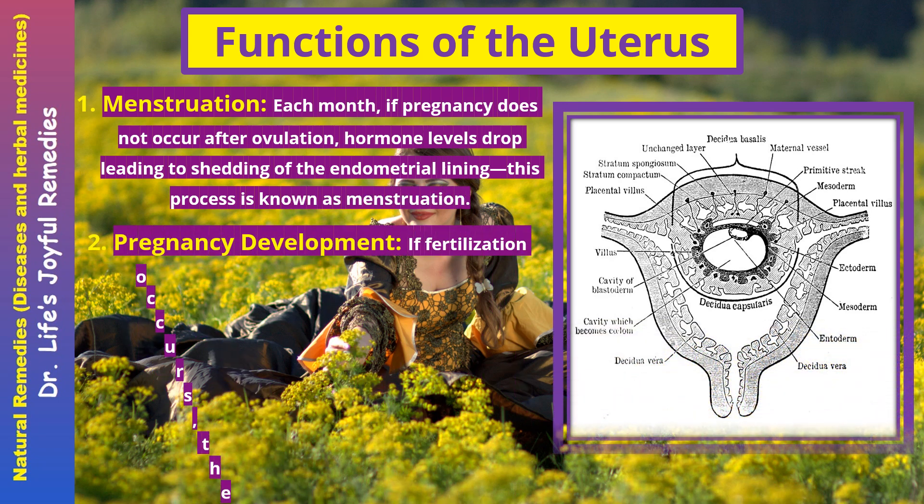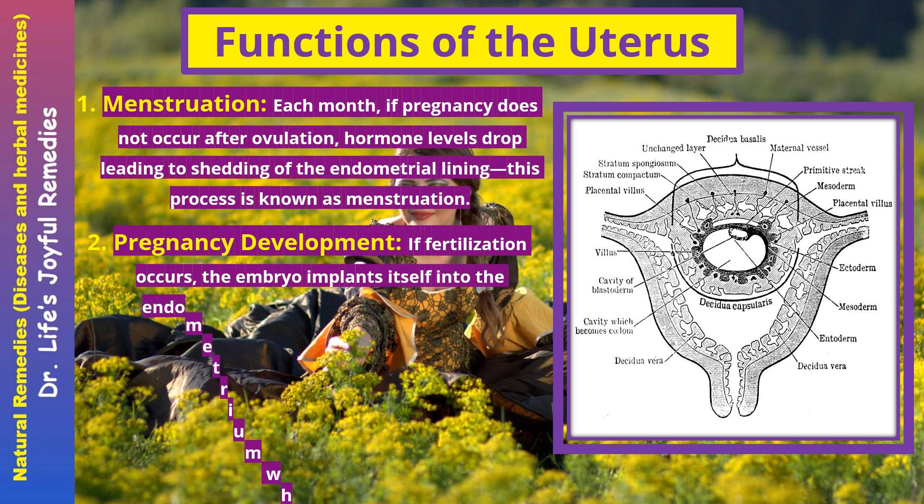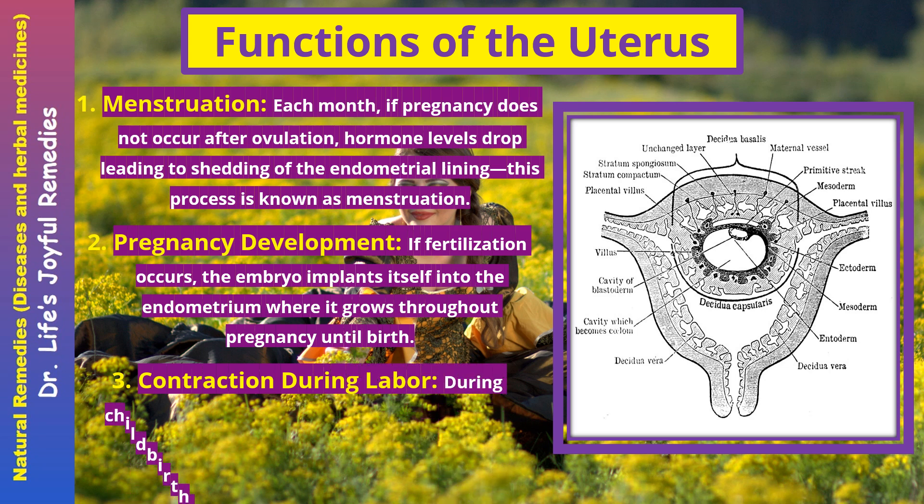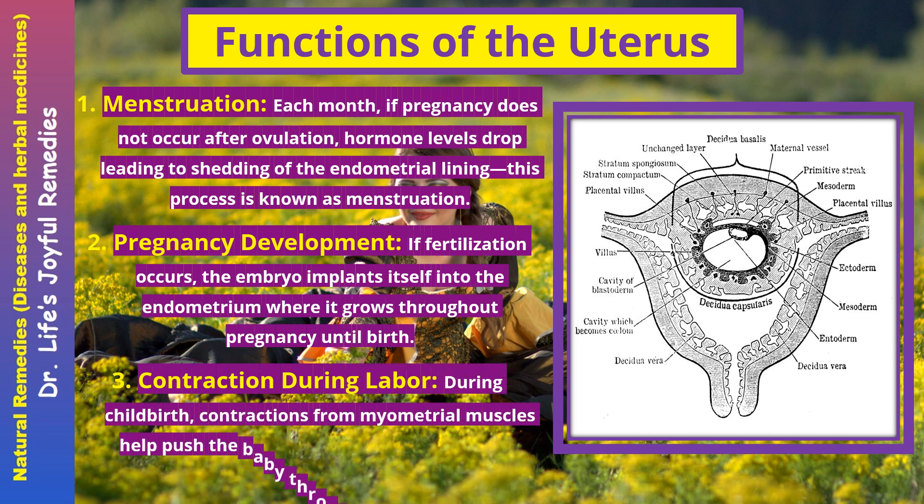Pregnancy development. If fertilization occurs, the embryo implants itself into the endometrium, where it grows throughout pregnancy until birth. During childbirth, contractions from myometrial muscles help push the baby through the cervix and out through the vagina.